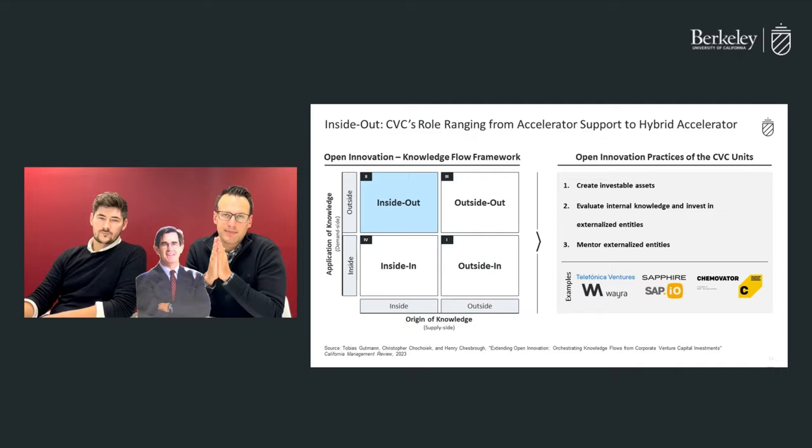Overall, CVC's mandate is to support and accelerate innovation by bridging the gap between internal and external knowledge. By investing in companies and providing mentorship and expertise, CVC helps to create a thriving market for innovative ideas.